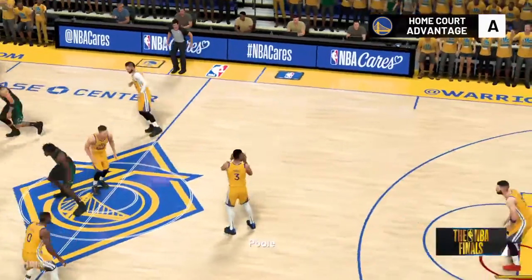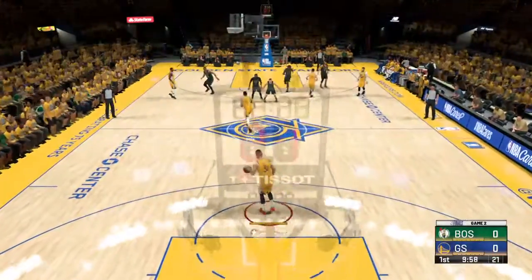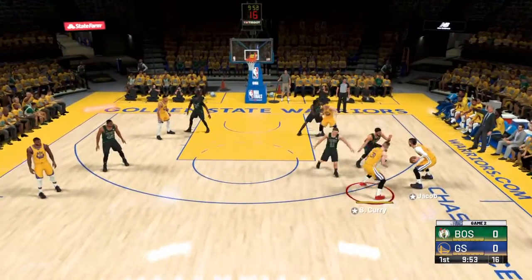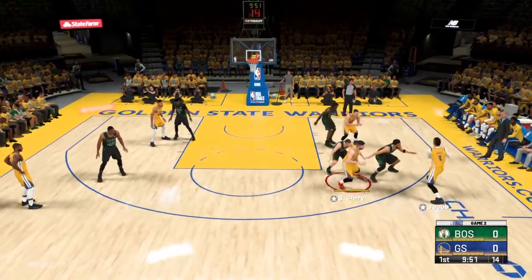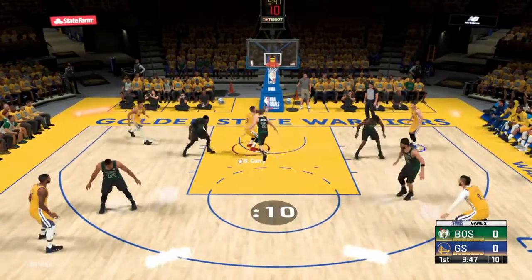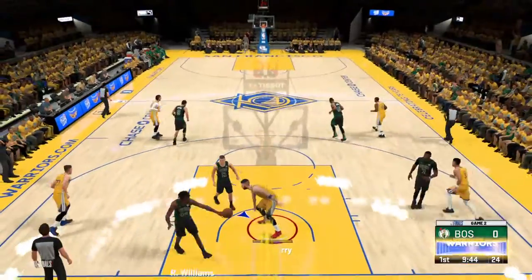And it's the Warriors to start out. Here's Curry. Jay, guarded by Tatum. Captain Clutch passes to Curry — and Curry, sit down.